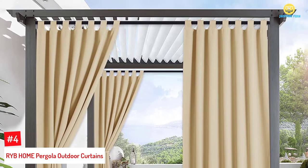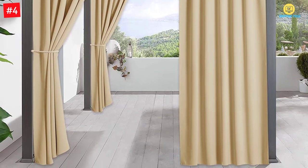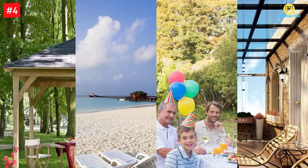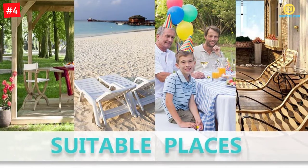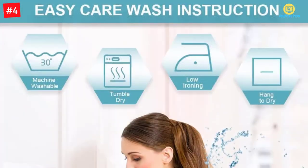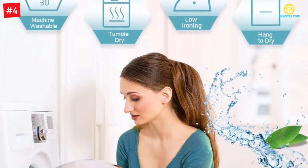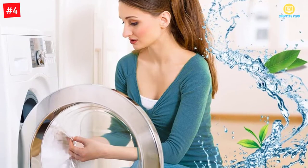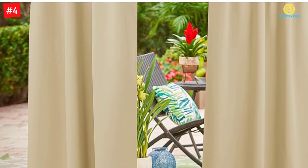Number 4: RYB Home Pergola Outdoor Curtains. Decorating patios with these outdoor curtains enhances the beauty of the outdoors. The restrained cream beige accent also makes these pieces look classy. Moreover, the fade-resistant polyester fabric retains the beauty of these curtains for seasons. The treated fabric resists the harshness of environmental elements. Nevertheless, this manufacturer adds a single blackout curtain panel with this purchase. You can also use your washing machine to keep these curtains clean. Furthermore, the light-blocking properties offer a single layer of room darkening, and you can block up to 95% of light by hanging these screens.